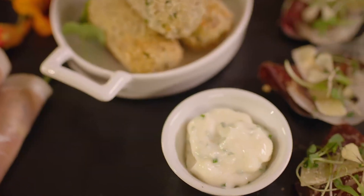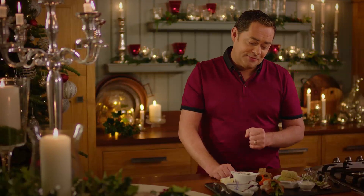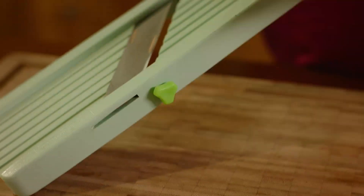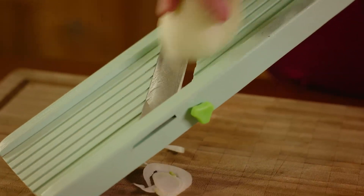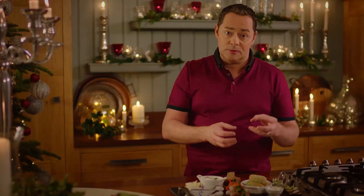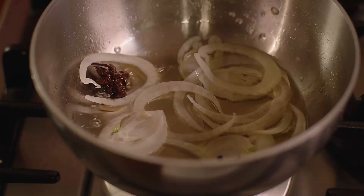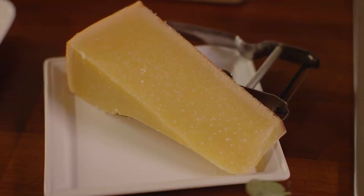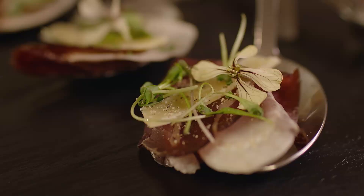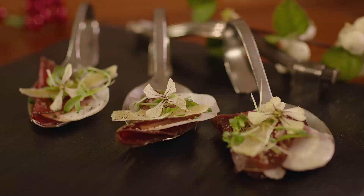To serve with the spiced beef croquettes, I have some mayonnaise with some crushed garlic and some chopped chives - again, these can be done ahead. The last element of the platter is a little bit of air dried beef. I've pickled some fennel bulbs - slice the fennel bulb really, really thin, make up a pickling liquor with some white wine vinegar, a touch of sugar, some herbs and thyme. Let that pickle for a day or two. On top we have some hard cheese - we're using a Gabriel or Desmond from West Cork. Garnish with some rocket flowers, microgreens and cracked black pepper. When you present this to your guests, they're going to be rushing to the table.